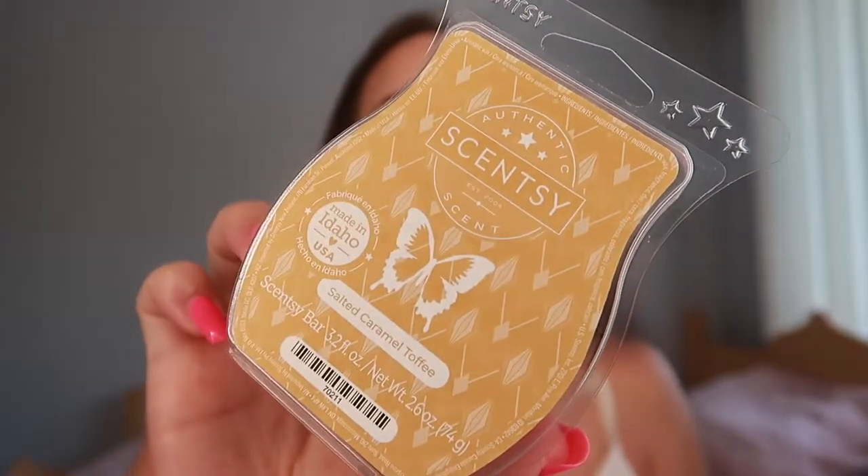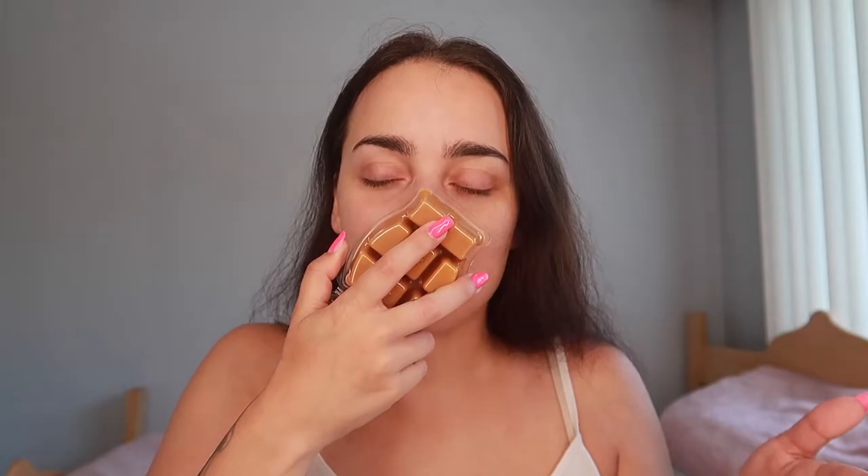Then we have here Salted Caramel Toffee — this one came out last year in a brick version. Oh my god, this is literally like butterscotch — it's a lot of butterscotch. This is like a bunch of Werther's candies that all melted in your car and that's all you can smell. I can almost taste Werther's candy when I smell this — it's that intense.